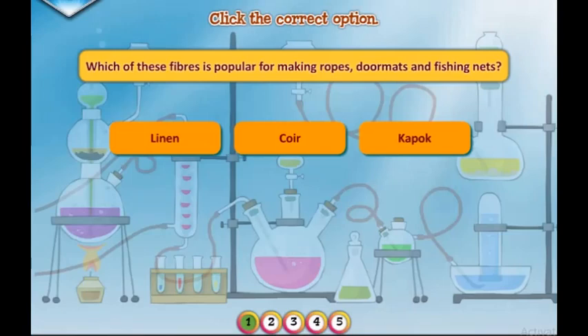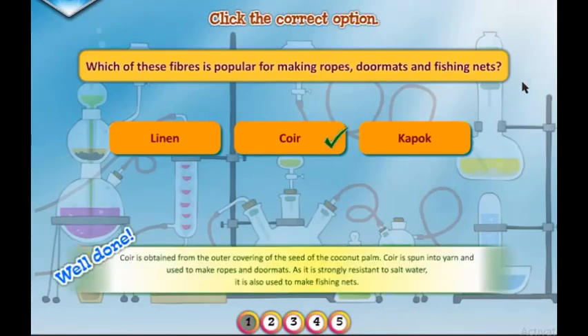Which of these fibers is popular for making ropes, doormats, and fishing nets? Well done. Coir is obtained from the outer covering of the seed of the coconut palm. Coir is spun into yarn and used to make ropes and doormats. As it is strongly resistant to salt water, it is also used to make fishing nets.